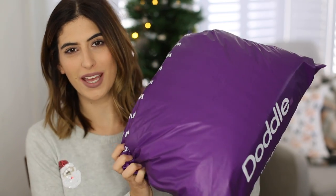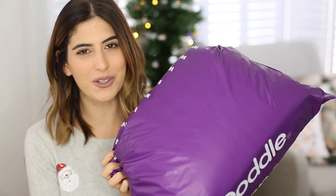Hi everyone, welcome back. Today's video is going to be an ASOS winter haul. I have a huge parcel here and I can't wait to look through it all and show you.